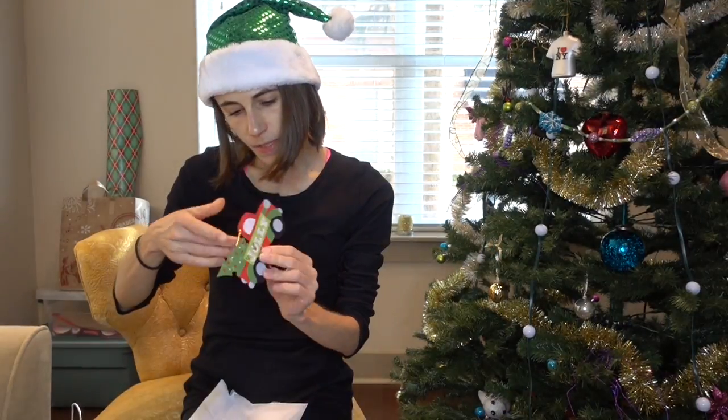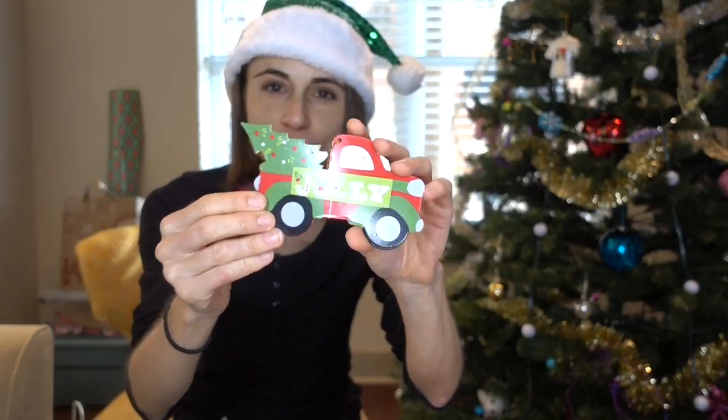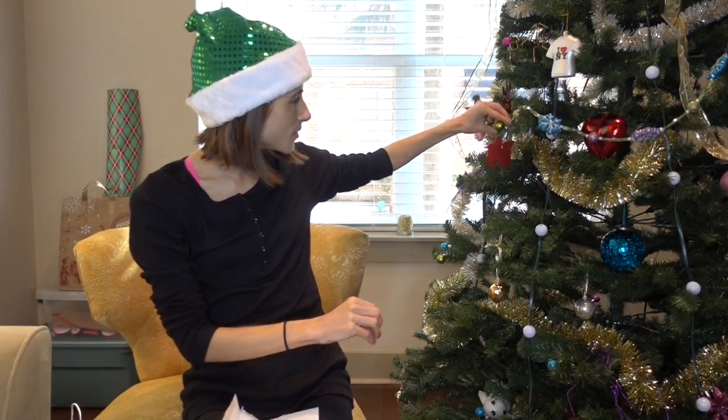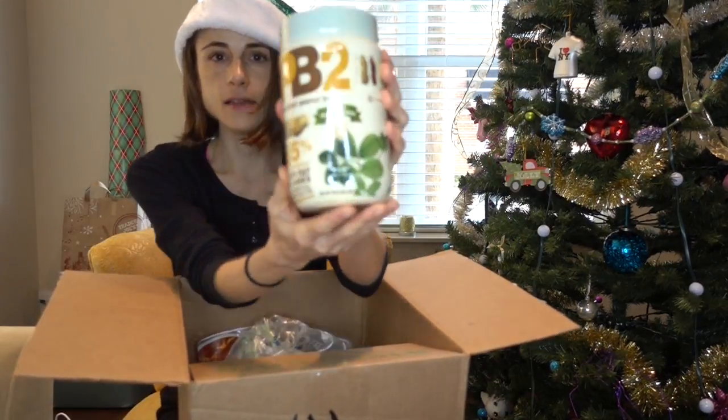Oh, how sweet! An ornament — it's the truck with the tree! How did she know? Y'all know I love that. Oh, thank you! And this is a big size of my PB2!